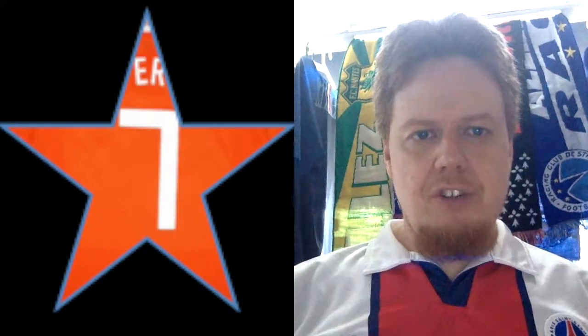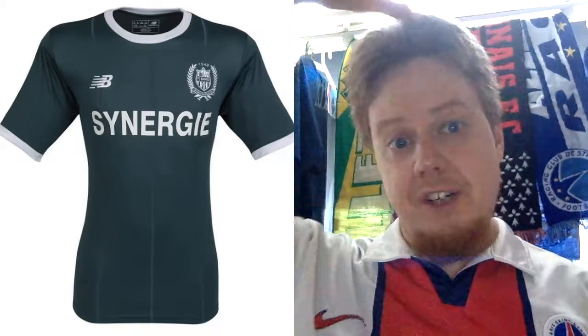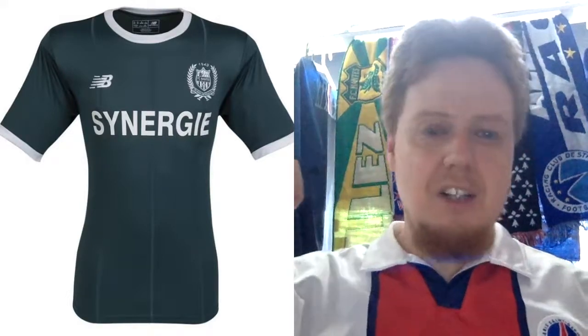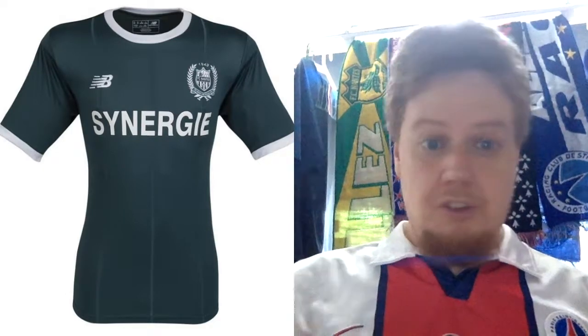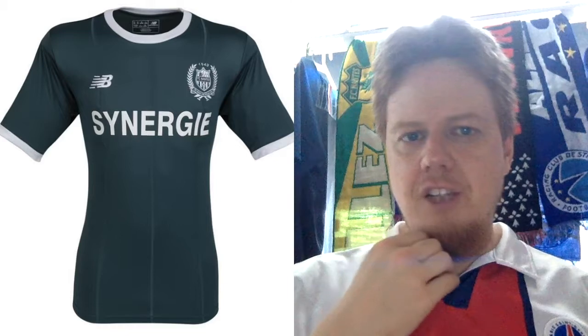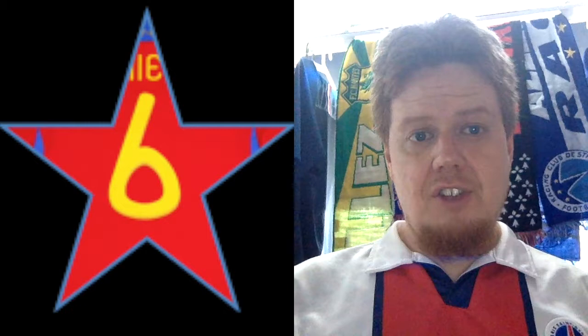The away jersey makes a lot more sense, but I don't love the colors. We have dark green, which at least makes a little sense because Nantes is green, but this shade is a little too dark. And why use white? Use yellow here to make the inverse of the home jersey. The sponsor is white, so the jersey makes a lot more sense visually because of the color choices. I'm gonna drop it down to six, but overall the jersey design is nice — make the green a bit lighter and put some yellow in, and you'd have a great jersey.